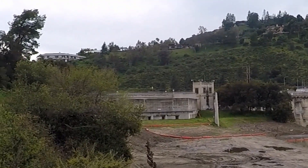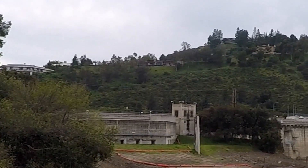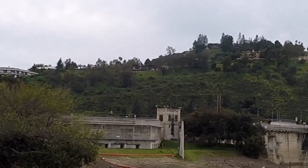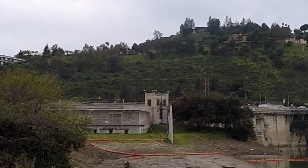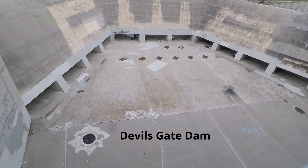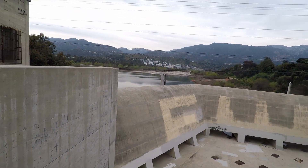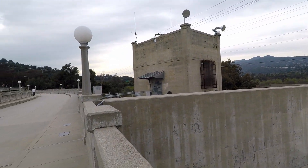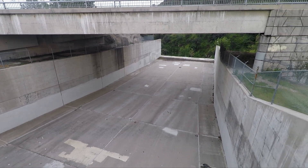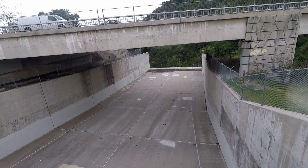That is the spillway. The spillway is designed to relieve overflow when the water level gets high. The last time the spillway was used was in 2005.